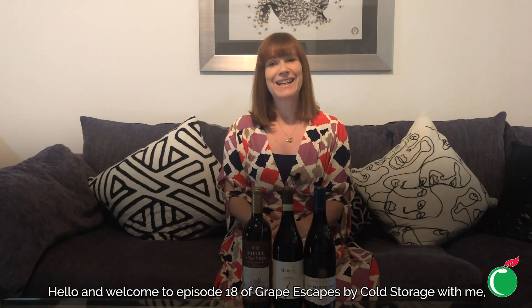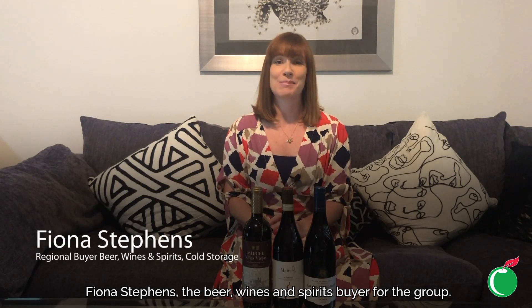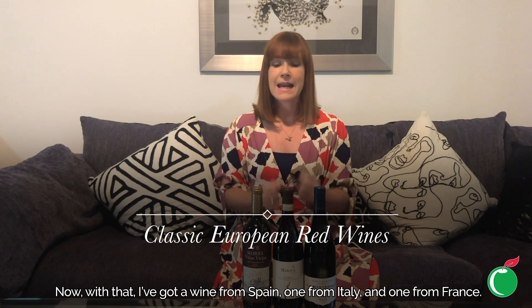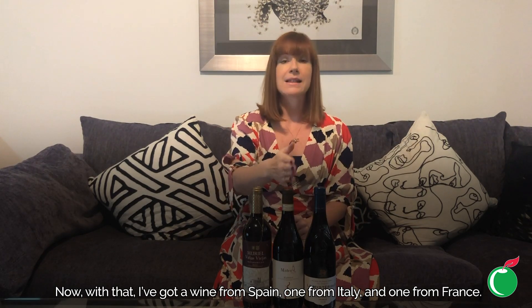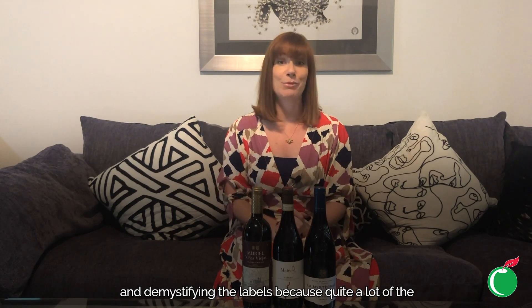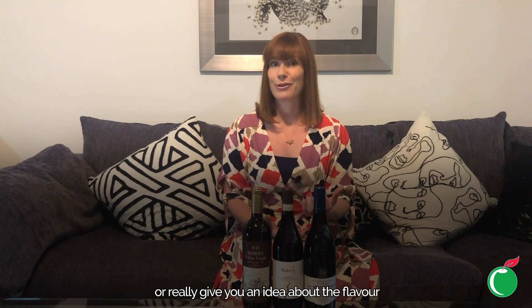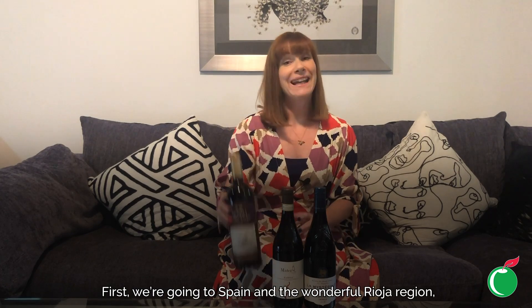Hello and welcome to episode 18 of Grape Escapes by Cold Storage with me Fiona Stevens, the beer, wine and spirits buyer for the group. Today's theme is classic European red wines. I've got a wine from Spain, one from Italy, and one from France. I'll be giving you a little bit of an idea about the style and demystifying the labels, because quite a lot of the old European classic regions don't actually tell you what the grape is or give you an idea about the flavor.